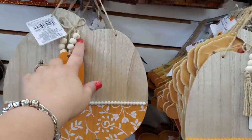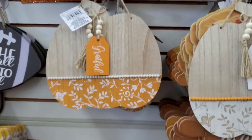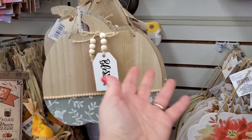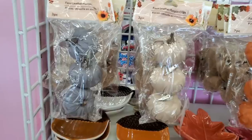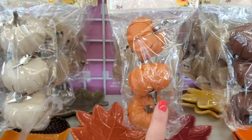You can glue a clothespin on them and put pictures of your family, or put three clothespins and hang this in your kitchen for oven mitts. They are so perfect. They did bring back their faux leather pumpkin clips — they come in gray, taupe, cordovan, and brown.